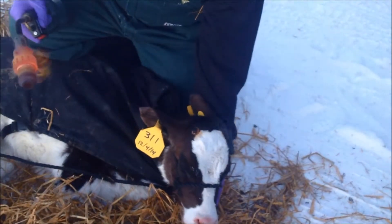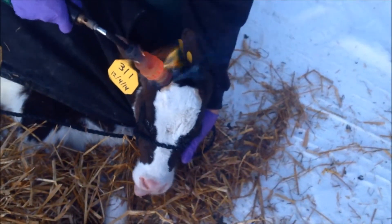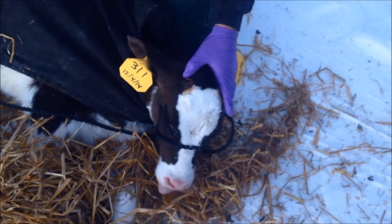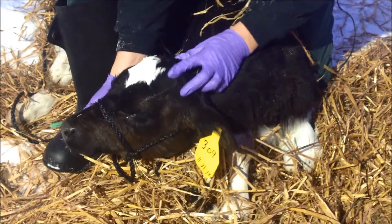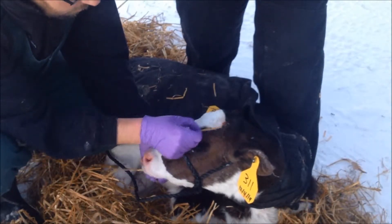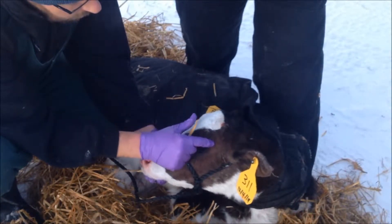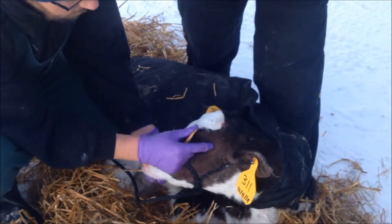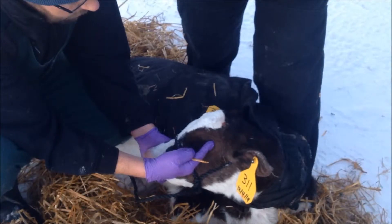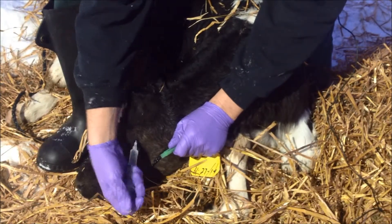Sedation alone does not reduce the cortisol, stress, or pain response to hot iron disbudding. Local anesthesia utilizing a corneal nerve block is the pain mitigation step needed to reduce the pain and discomfort associated with hot iron disbudding. The corneal nerve is a branch of the trigeminal nerve, or cranial nerve 5, and provides sensation to the skin of the horn and horn bud region. Injecting local anesthetic around the corneal nerve as it crosses the frontal crest will numb the horn bud — halfway between the lateral aspect of the eye and the base of the horn bud, just below the bony ridge formed by the frontal bone. A subcutaneous injection of lidocaine, a prescription anesthetic, is placed below the frontal ridge halfway between the eye and the horn. Using lidocaine will result in a 4-day meat withdrawal. Consult your veterinarian through the context of a valid client-patient relationship to ensure proper placement and dosage.